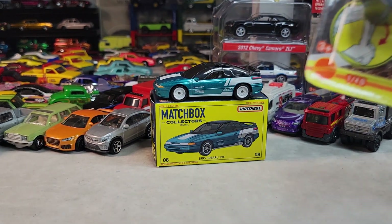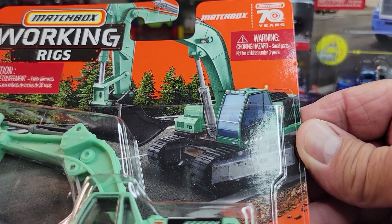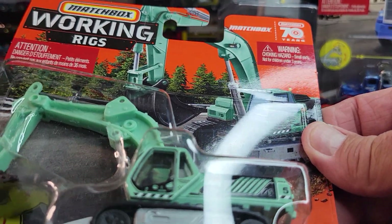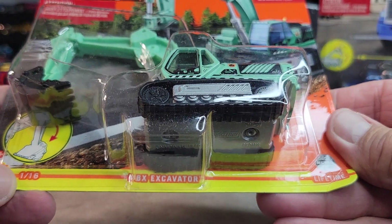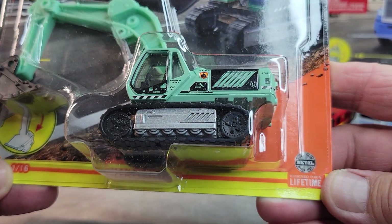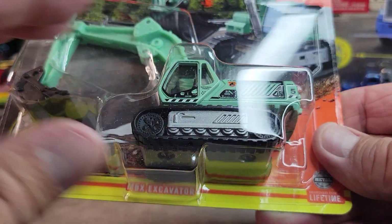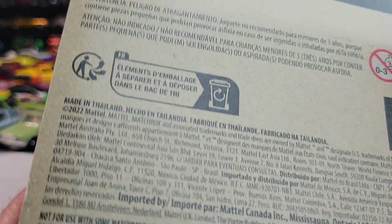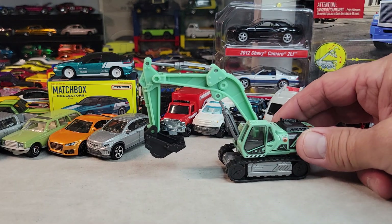And then we've got these working rigs — 70 years of Matchbox. 1/16th scale, it's the Matchbox excavator, and the national parks delivery. There's the back, 2022 card. Let's open it. There it is — the Matchbox excavator, Working Rigs.